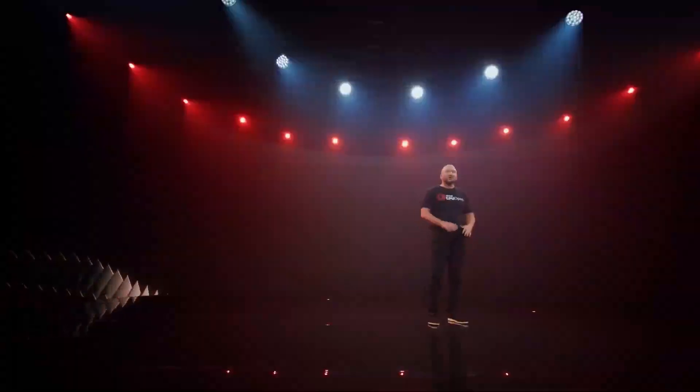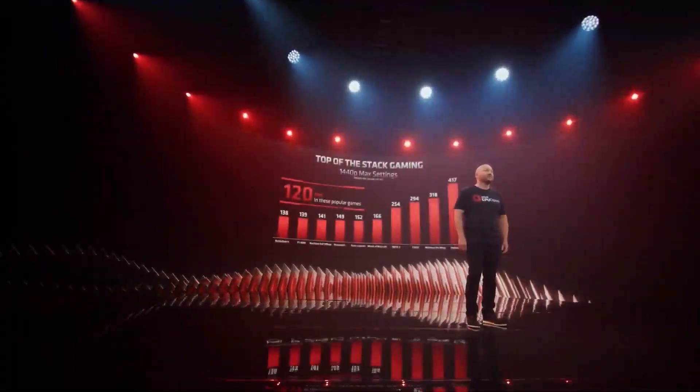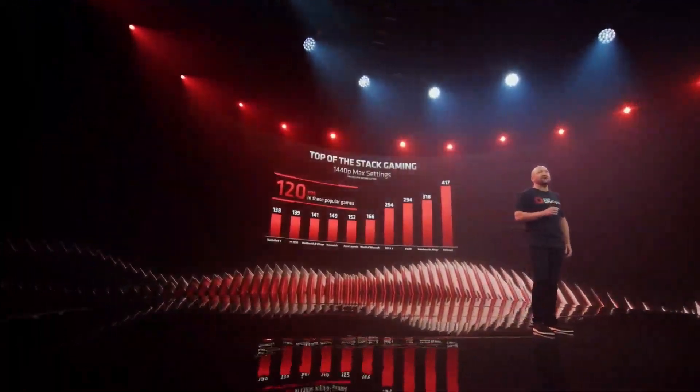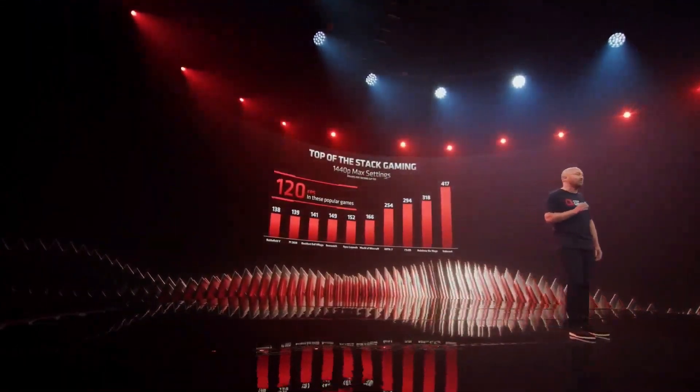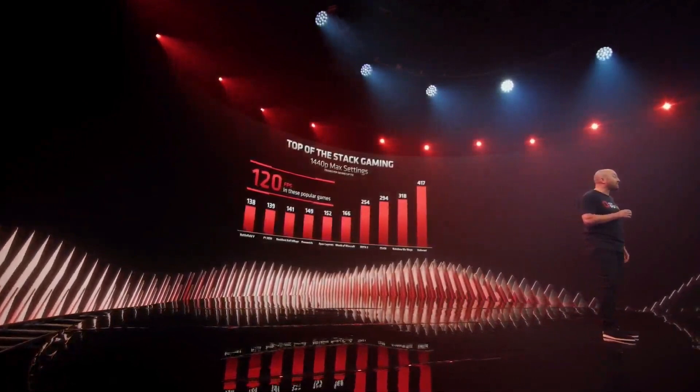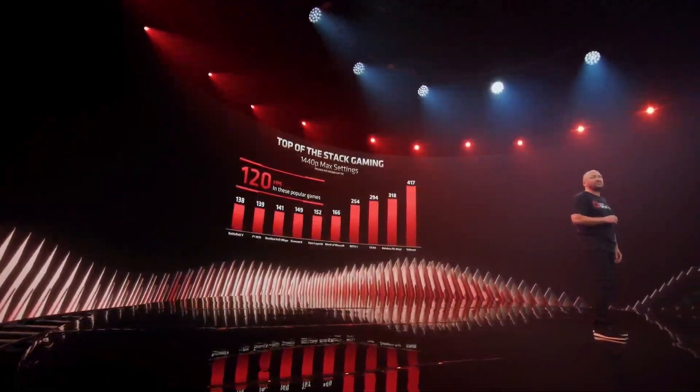Now, let's take a look at performance across a wide variety of games. Across these very popular PC games, the Radeon RX 6800M is hitting desktop-level performance, enabling gaming experiences at 120 frames per second and above, all at 1440p max settings.